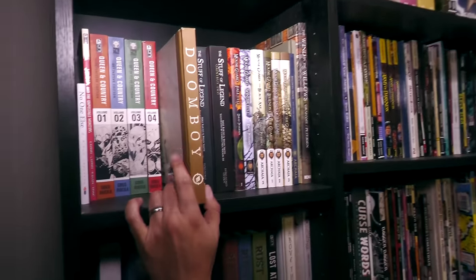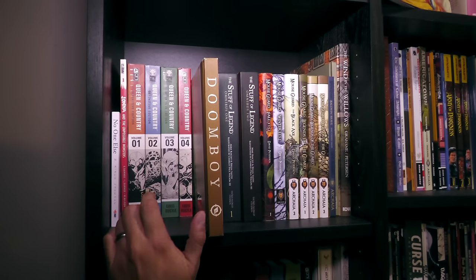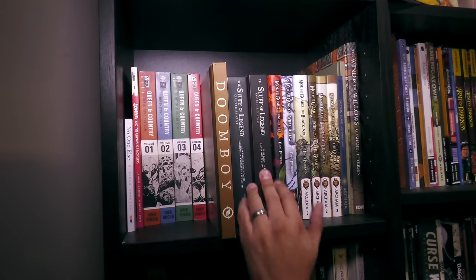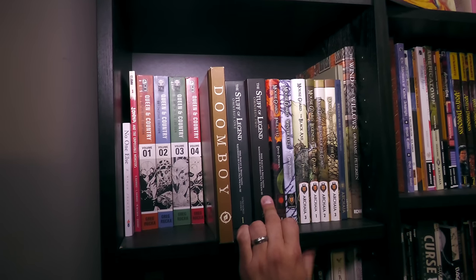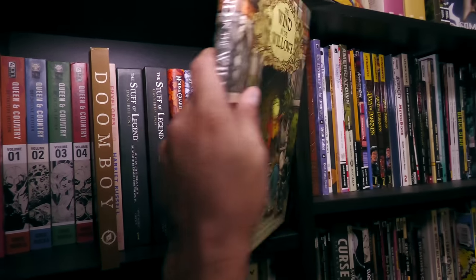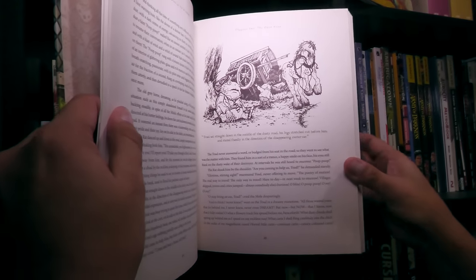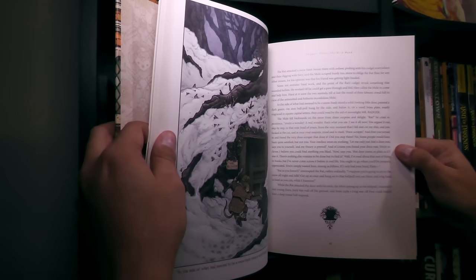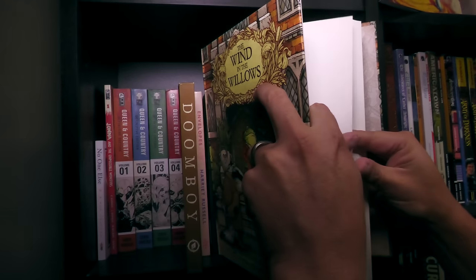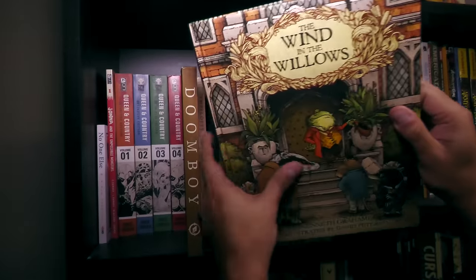Over here are some other of my favorite stories — like Queen and Country, an awesome Greg Rucka story. Mouse Guard. Stuff of Legend — two books that desperately need to come back. The Wind in the Willows, done by David Peterson of Mouse Guard fame. I don't know why he doesn't go back to Mouse Guard — this is of course not a comic, but I have to keep it down here; it's just gorgeous artwork by him. And I really hope he goes back to Mouse Guard.